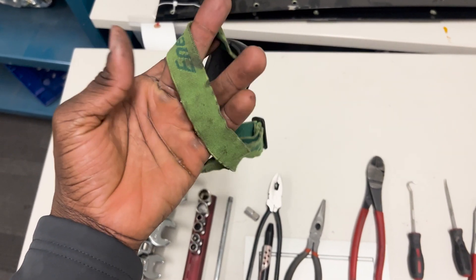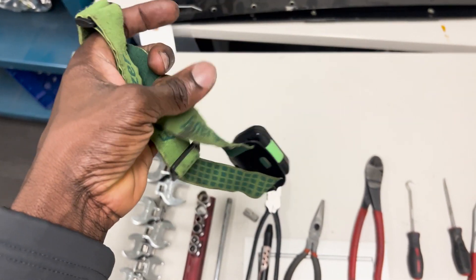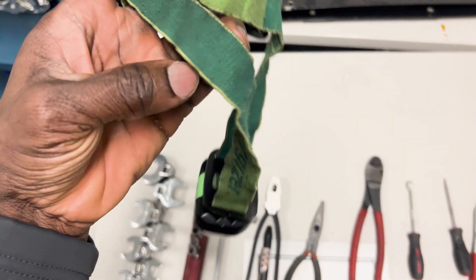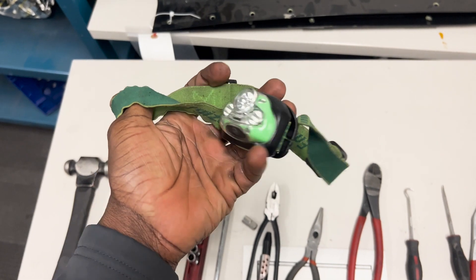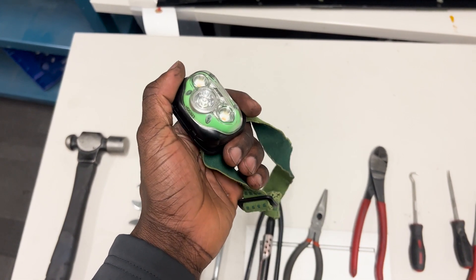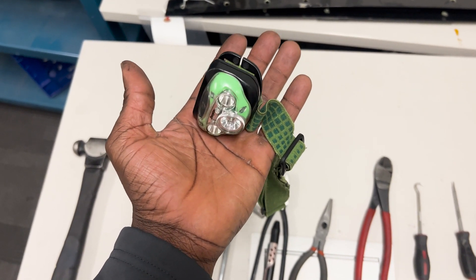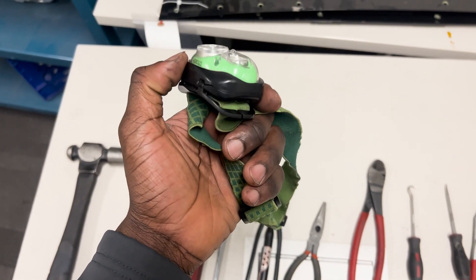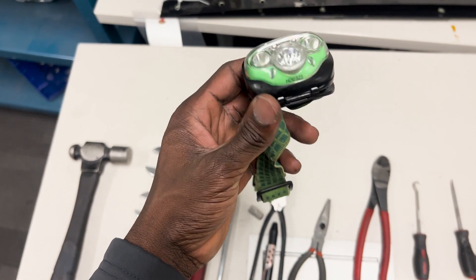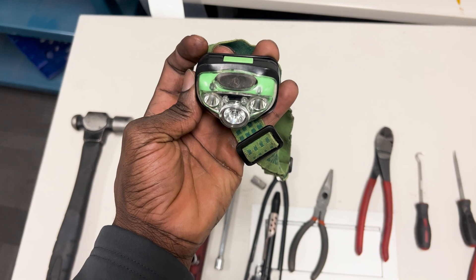The last one is of course your flashlight. This is a tool every aircraft maintenance engineer needs to have. Luckily, a lot of companies do actually offer headlights for free — my company offered mine for free. But you can get them from Amazon; for about $30 you can get a really good headlight that will last you five years.